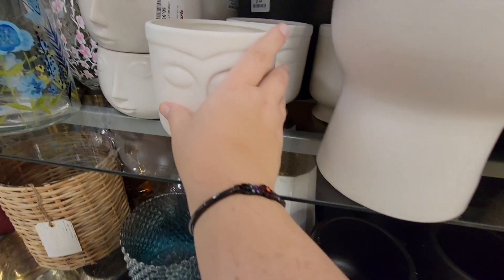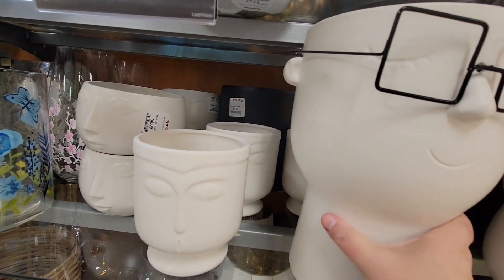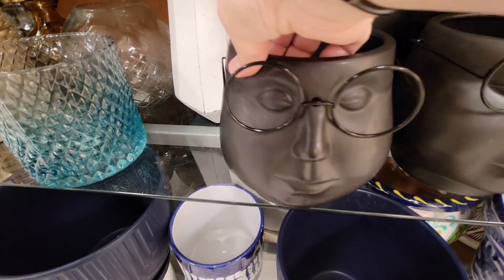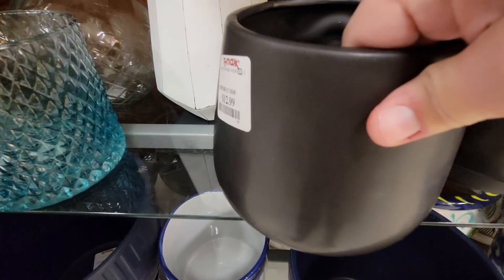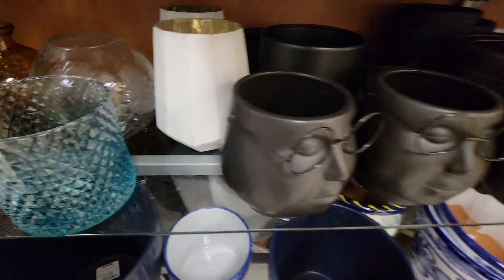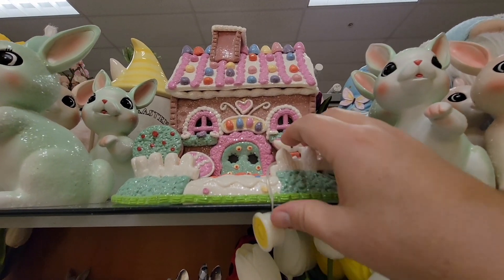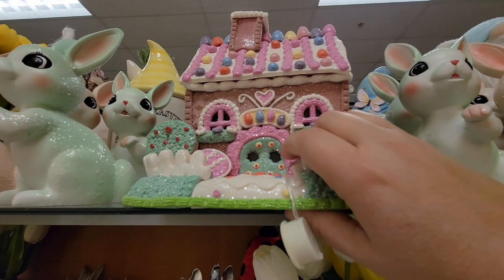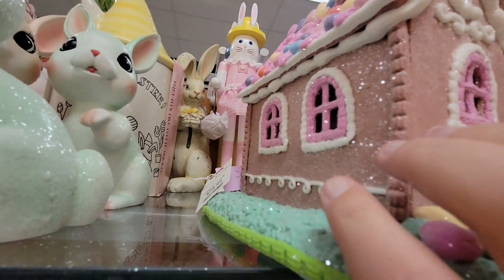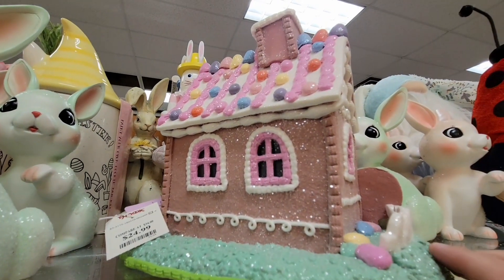I'm going through and being very careful because I don't want to break anything. That head is heavy, so I was trying to find the price. Going to this smaller one — they are $12.99. I'm going to assume the larger one was probably around $20 to $24.99. I love these Easter gingerbread house style pieces. These are so delicate — I am being so extra careful. And $24.99 — that is such a deal for this. I mean, it lights up. You have to put batteries in it, but look how cute it is.